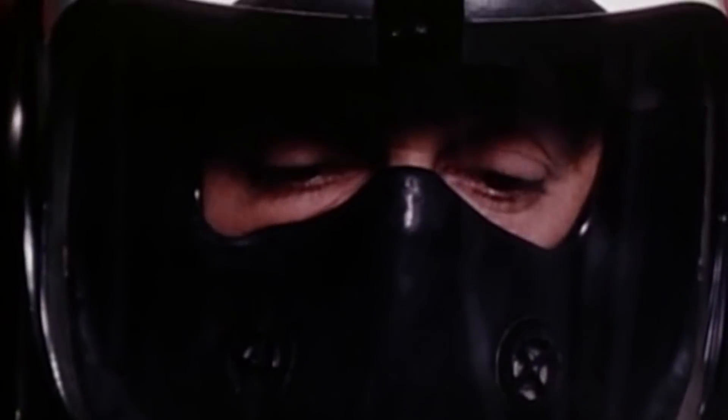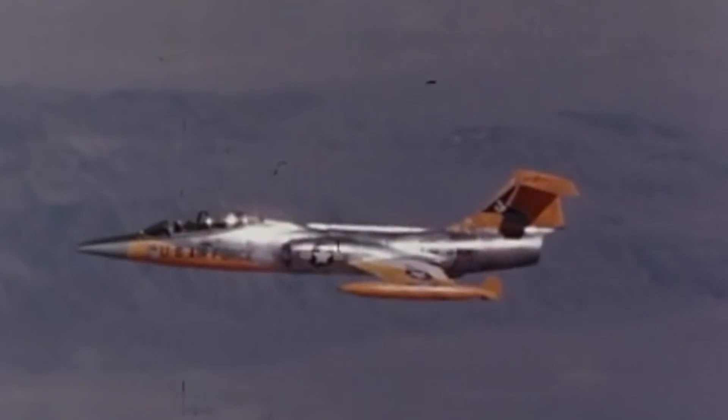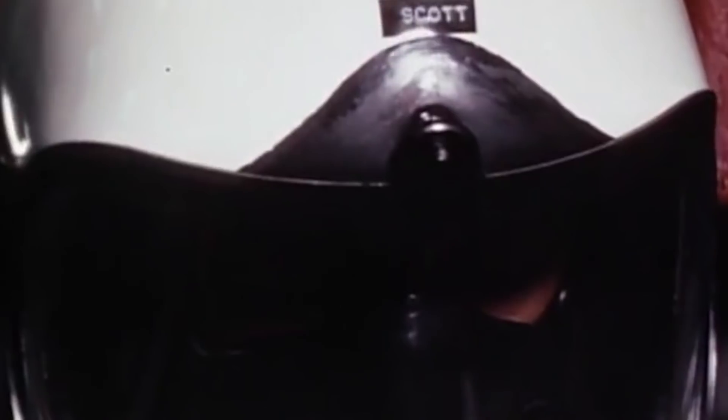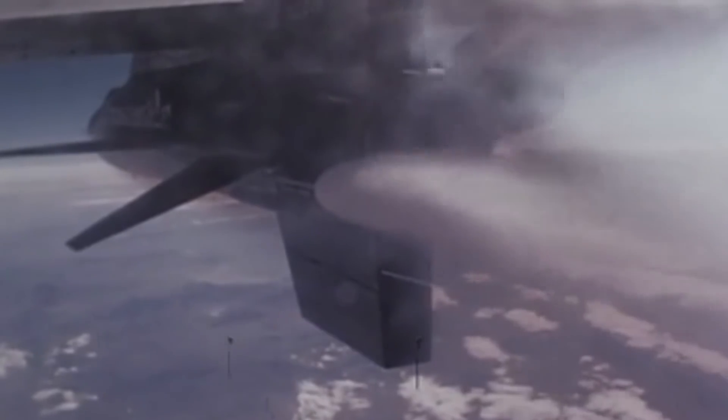The North American X-15 rocket-powered aircraft project is known for bridging the gap between human crewed flight within and beyond the bounds of Earth. After successfully completing its initial test flights in the late 1950s, the X-15 became the first winged aircraft to reach the velocities of Mach 4, 5, and 6.